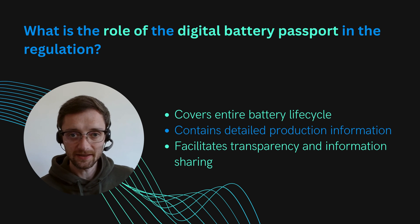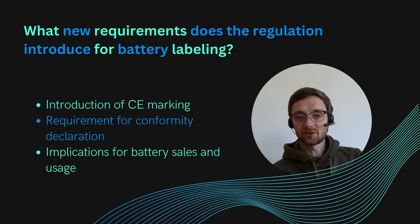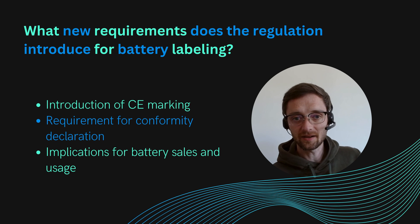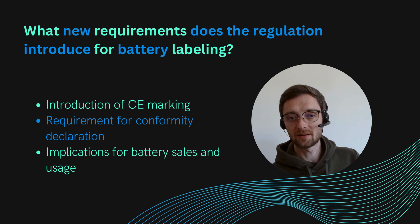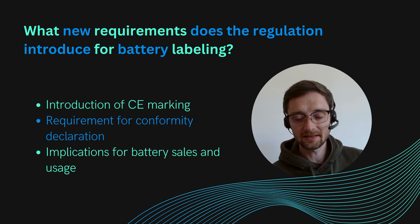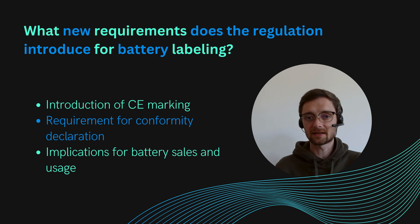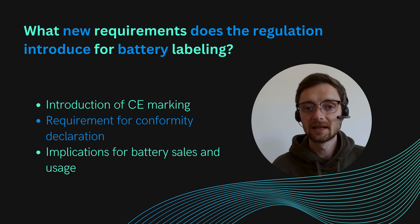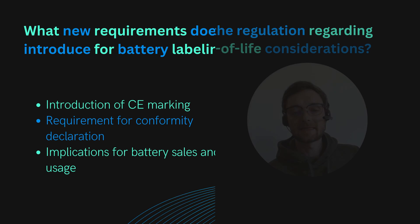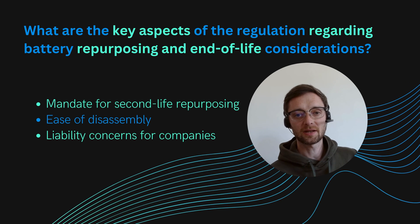The next big thing is the digital battery passport, which covers the whole use cycle. Production details and other information need to be recorded there, and in the end everybody — mainly the person who owns the battery — needs to have access to it. For example, if you sell the battery to a repurposer who changes the battery for a different use, they need to know the details of that battery, and they should get this via the battery passport.